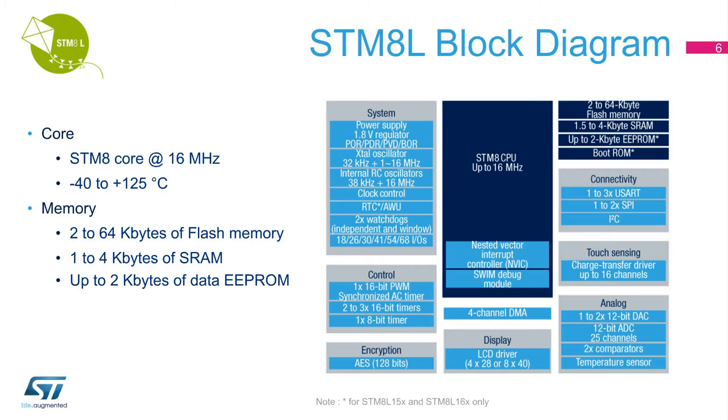Those features marked with a star are only available in the STM-8L-15X.